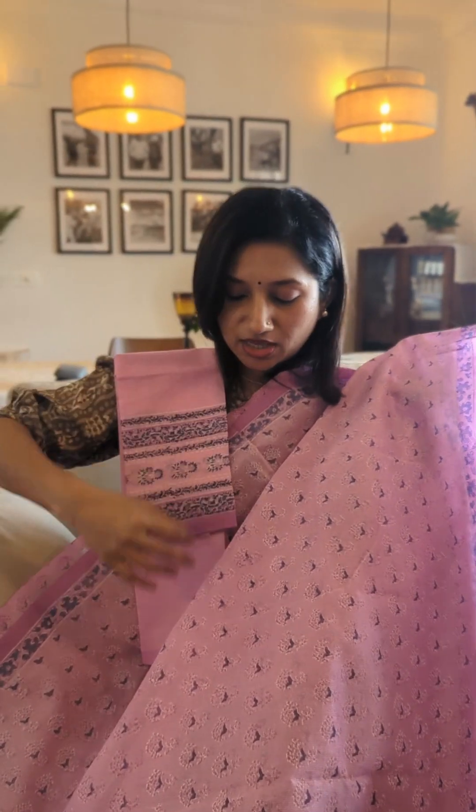So if you are a lover of this beautiful pink to lavender kind of a shade, you can grab onto this drape.